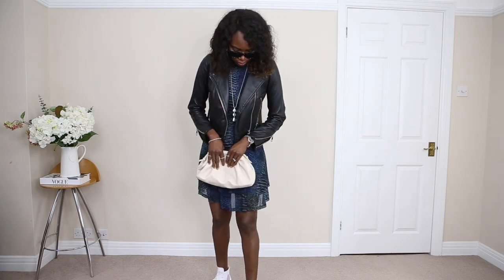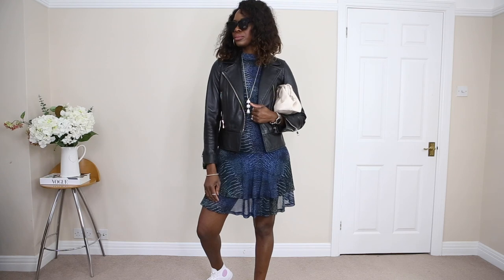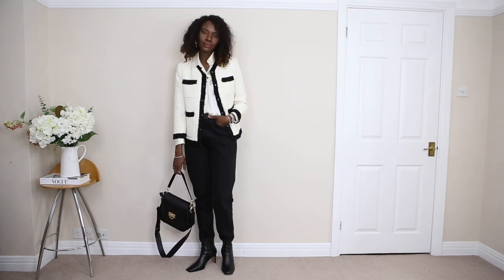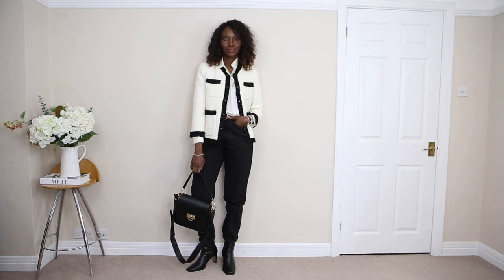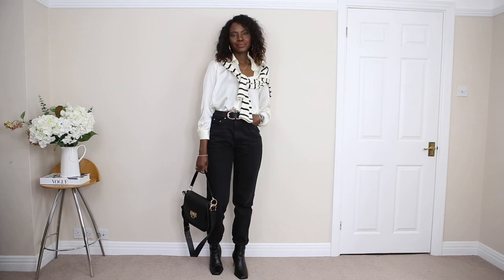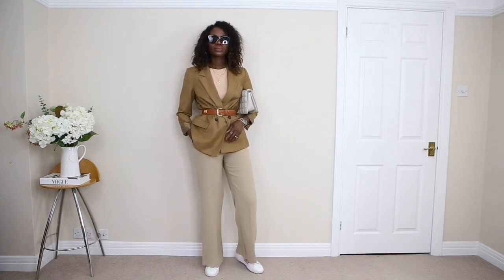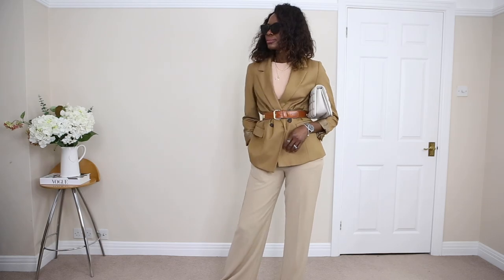Thank you so much lovelies for watching this video. As always, I really appreciate you guys — you're wonderful and marvelous. If you're hearing my voice for the first time, I am glad. Here I make fashion and lifestyle content and I do a lot of vlogs. If you're not subscribed, go ahead and smash the subscribe button and make sure you switch on all notifications so that whenever I bring up any content, you'll be the first person to see it.